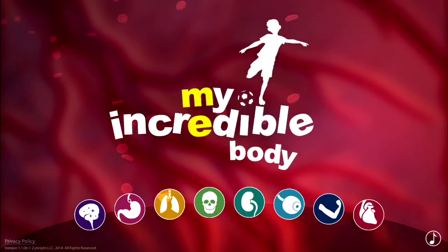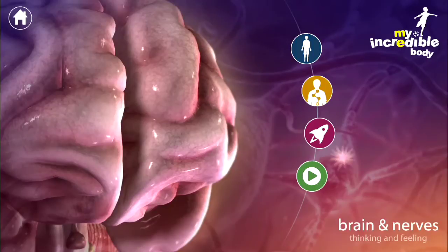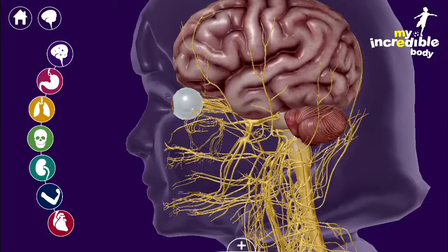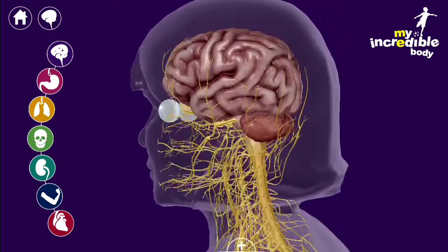Hello! In this video I'm going to be sharing an app with you called My Incredible Body. This is a children's app to learn all about the human body and it's basically designed to experiment and discover all different things about our body, also learning things in a cool way along the way.